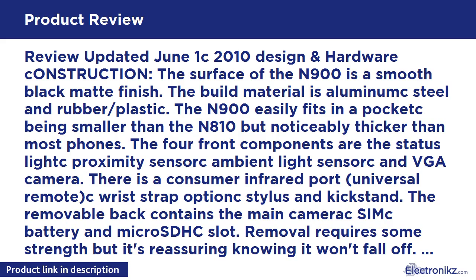The four front components are the status light, proximity sensor, ambient light sensor, and VGA camera. There is a consumer infrared port (universal remote), wrist strap option, stylus, and kickstand. The removable back contains the main camera, SIM, battery, and microSDHC slot.